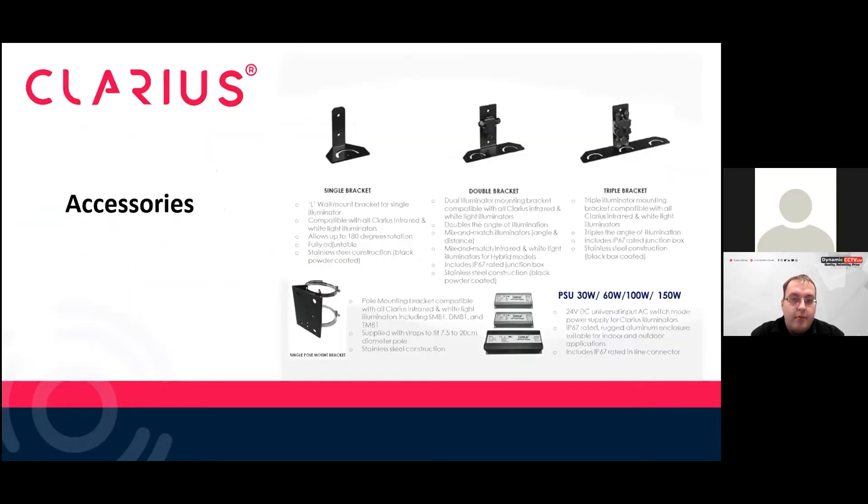Some of the accessories we offer: if you can't fix the illuminator straight onto the wall and angle it, you could use the single mount bracket with 180 degree rotation. We also have double brackets, triple brackets, and pole mount brackets, as well as our PSUs.